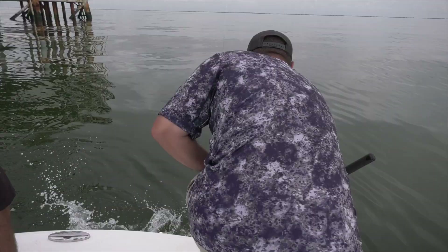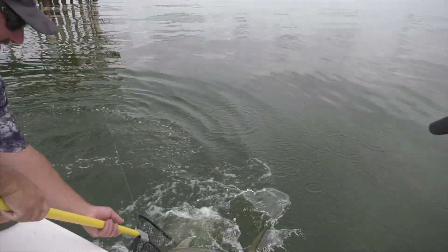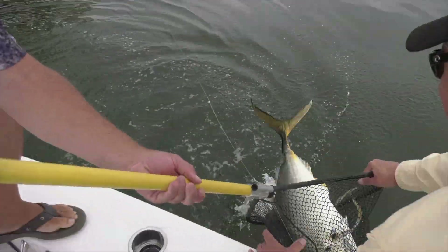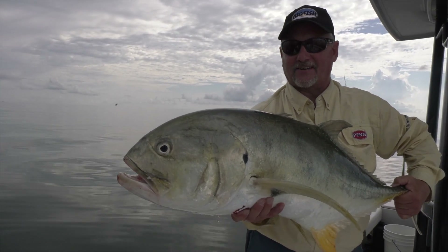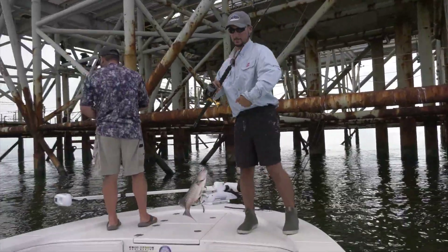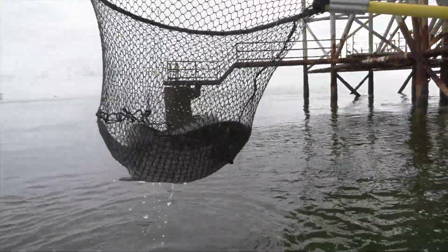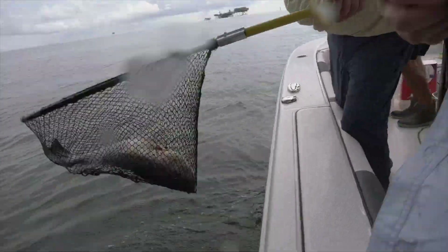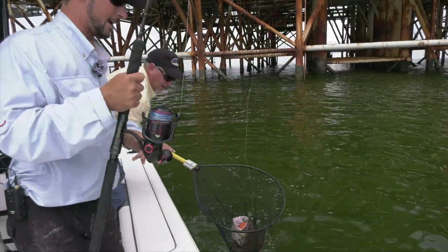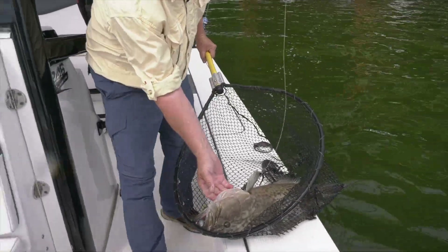Now, the one thing about fishing these rigs is you never really know what you might come up with. That's a big Jack Crevalle. Mangrove! Good mangrove — that's a big mangrove, man. Nice gag grouper. Look at that gag, boy. That's a beautiful gag grouper right there.